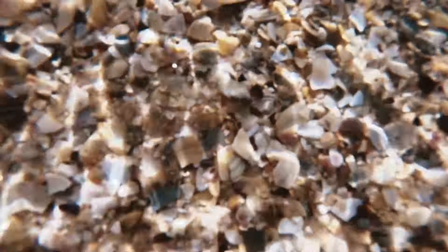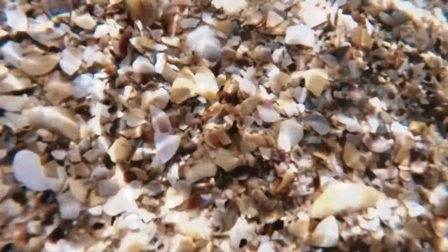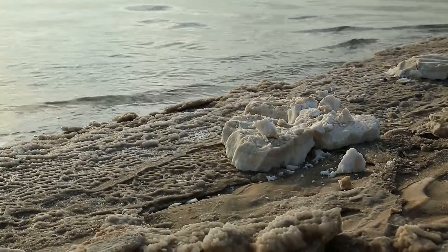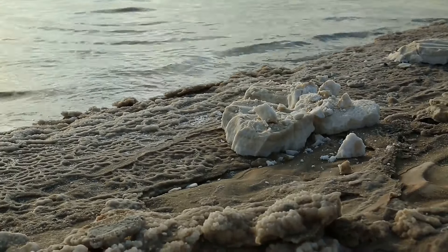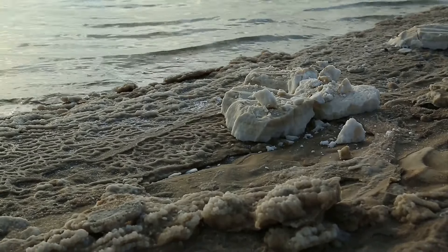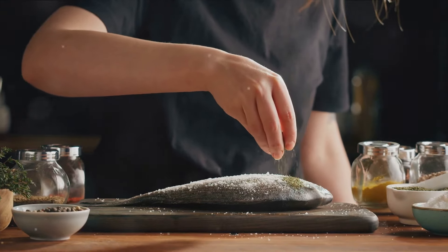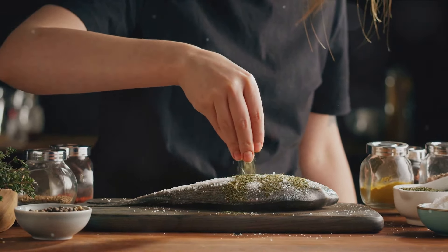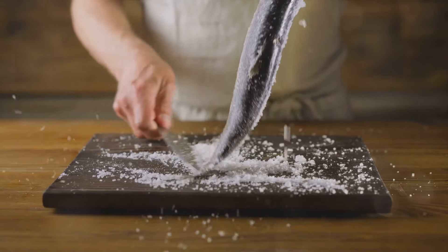The real game changer, though, is the mineral content. Table salt can't hold a candle to the 80-plus minerals found in Celtic Sea Salt and the 84 in Pink Himalayan Salt. These minerals, including potassium, magnesium, and calcium, play crucial roles in our bodies, supporting everything from hydration to bone health. Of course, it's worth noting that while these natural salts are packed with minerals, they should be enjoyed in moderation. Too much of any salt can lead to health issues, such as high blood pressure.